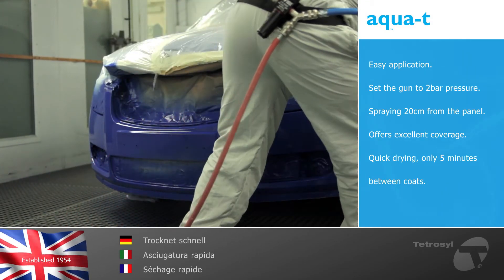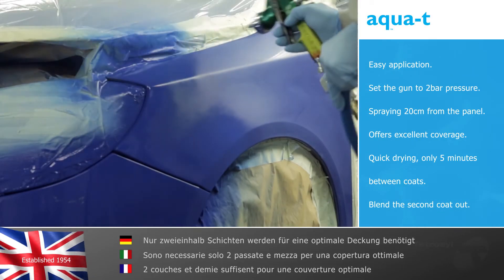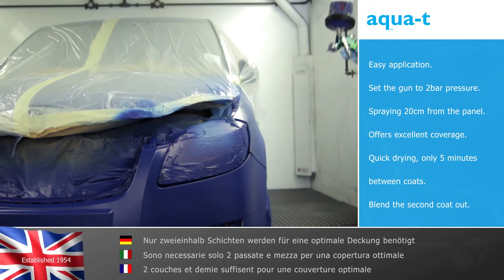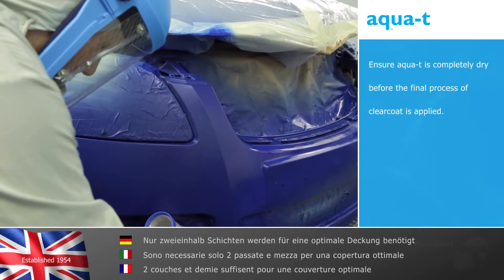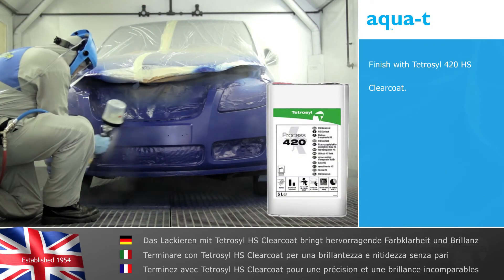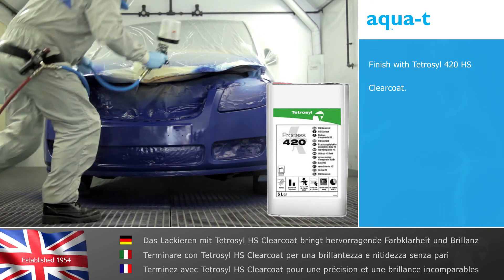The second coat is applied as the first, but gradually taking the paint further to blend the color out. This final mist coat is applied with the same distance as the previous coats but using the half trigger technique. Ensure AquaTea is completely dry before the final process of clear coat is applied.